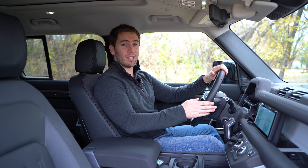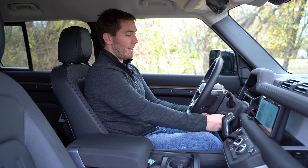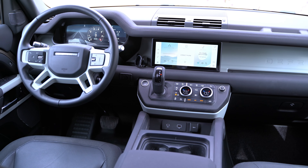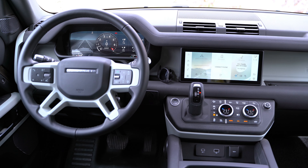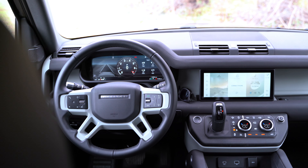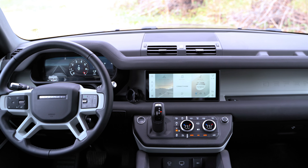We get a leather-wrapped steering wheel that's also heated thanks to the cold climate package, and it's power adjustable. The interior layout is one of my favorite things about this vehicle — not just the layout, but the materials Land Rover uses. It's very practical, everything has a nice feel, and there's really nothing in this interior that looks or feels cheap.